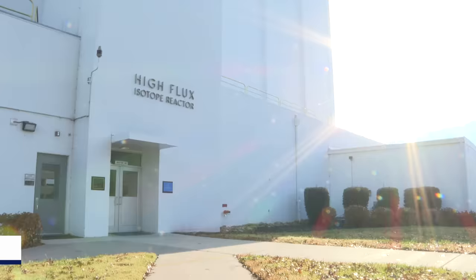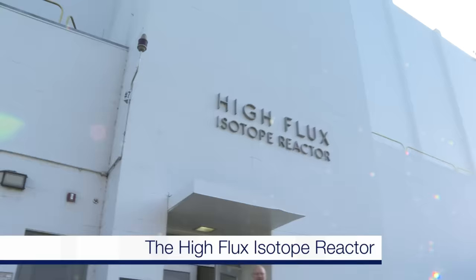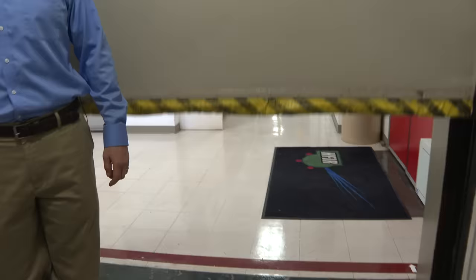Today we're going inside a nuclear reactor — and not just any reactor, but the reactor that is used to make the rare isotopes of elements like berkelium and californium, the ones that are so important for synthesizing the super heavy elements.